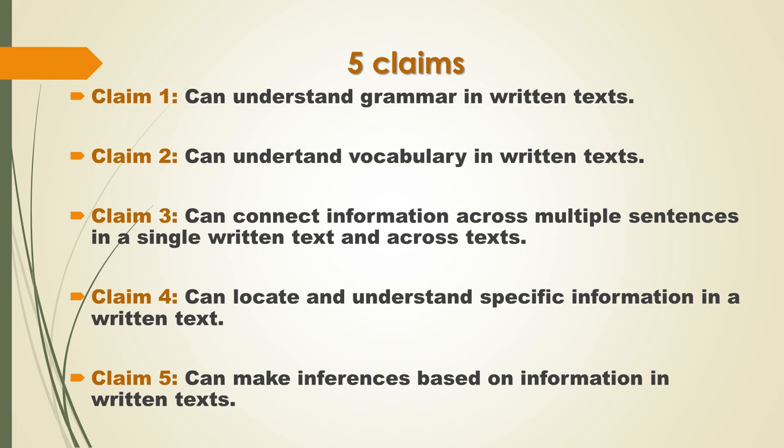These include: understand grammar in written texts; understand vocabulary in written texts; connect information across multiple sentences in a single written text and across texts; locate and understand specific information in a written text; and finally, make inferences based on information in written texts.